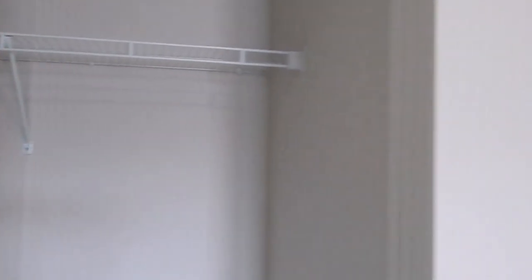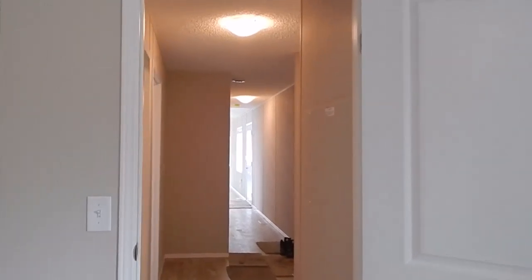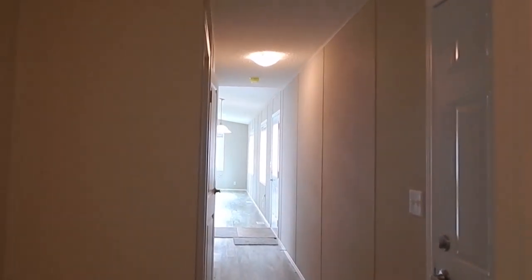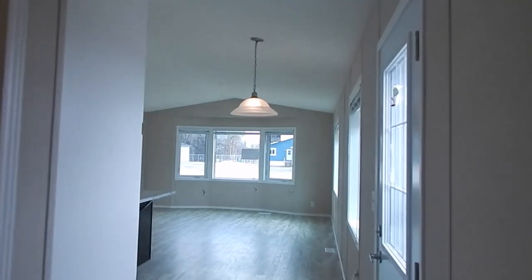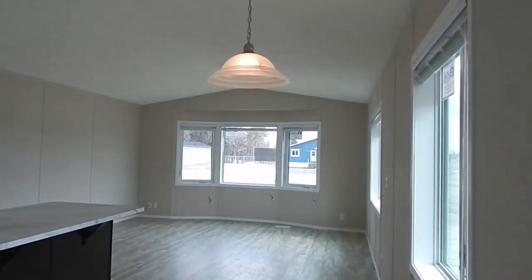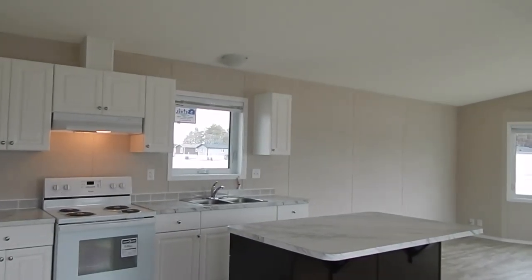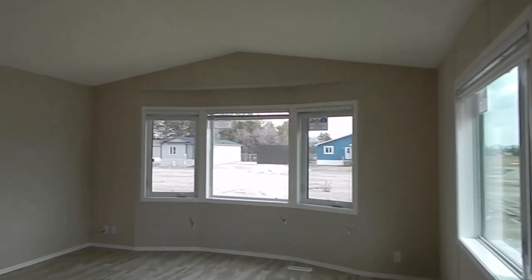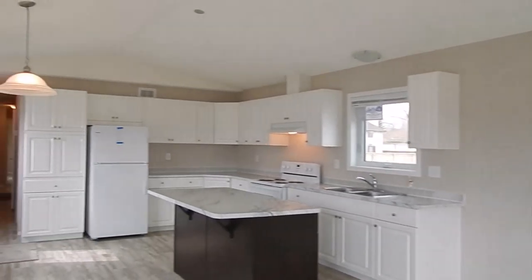So this is our 16 by 68 Statesman Series. If you like our videos, hit the like button, leave a comment, don't forget to subscribe so you don't miss any of our home tours — we do read our comments. This home has vinyl flooring throughout. It's a very popular home at the lake — lots of windows, and you can add more or take away. Hope you enjoyed our home tour and we'll see you on the next one.